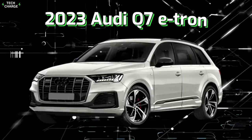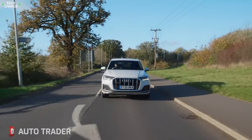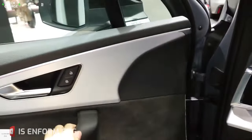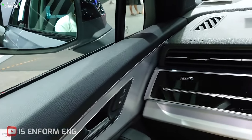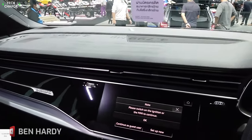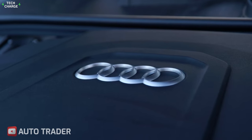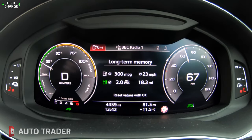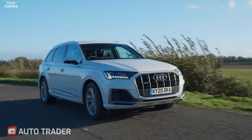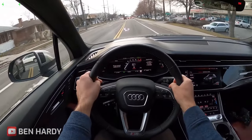Number 9: 2023 Audi Q7 e-tron. The Audi Q7 e-tron is a perfect vehicle for families. It is a spacious and comfortable SUV that can seat up to seven passengers. The interior is made with high-quality materials and features a variety of amenities. The Q7 e-tron is powered by a hybrid powertrain that combines a gasoline engine with an electric motor, providing a good balance of performance and fuel economy, making it a practical choice for long family trips. The electric motor also makes the Q7 e-tron an environmentally friendly vehicle, which is an important consideration for many families.